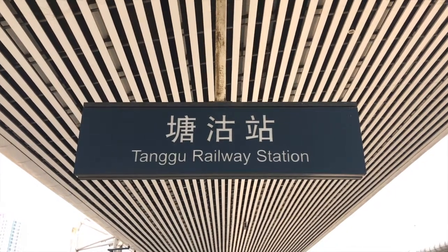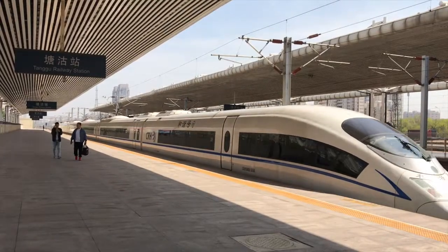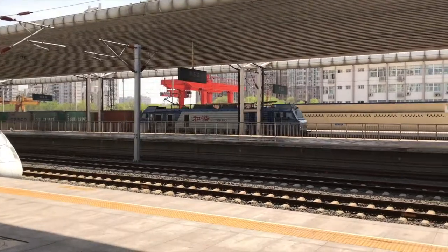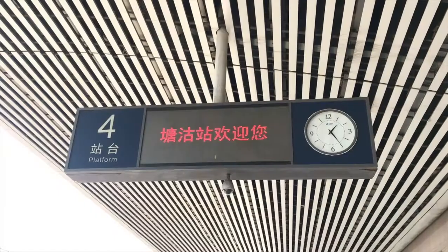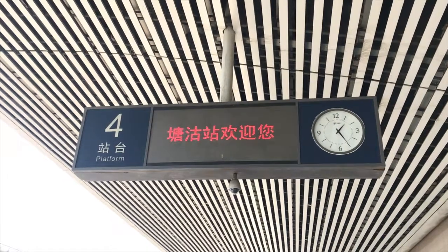Tanggu railway station is a mix of twos, really. It serves both high-speed and regular rail services, and quite a number of cargo or freight trains pass through the station every now and then. Platforms 1 and 2 are used for slower trains, and CRH high-speed intercity train services use platforms 3 and 4. The newest addition is platform number 4, which was built and ready for so long but only came into real use as of around 2015.